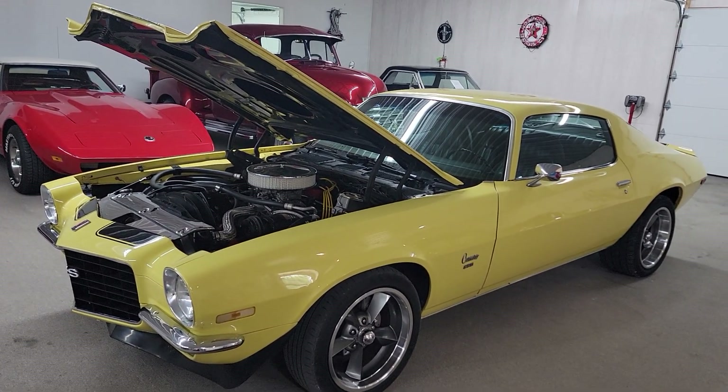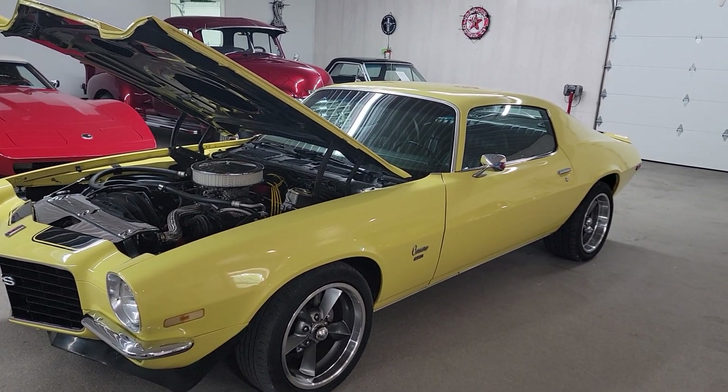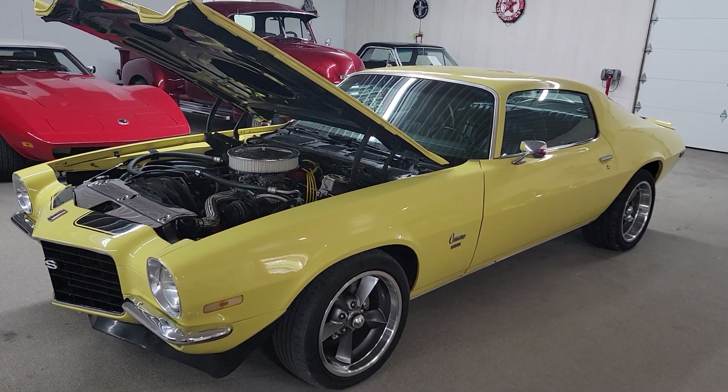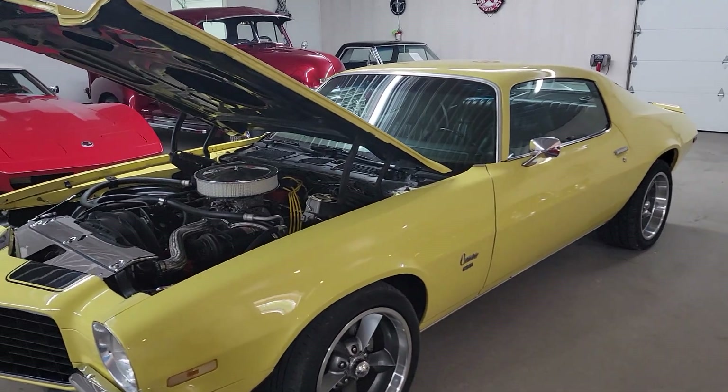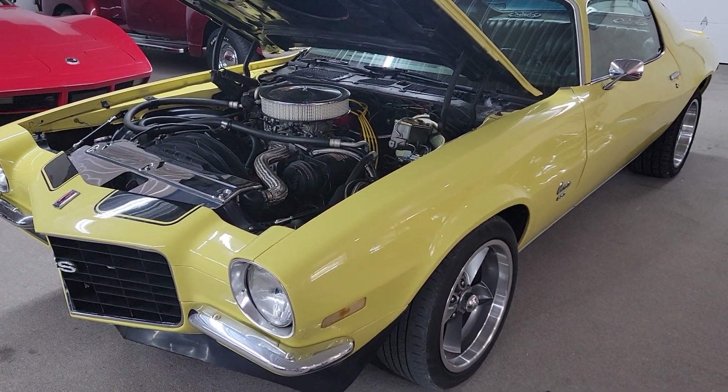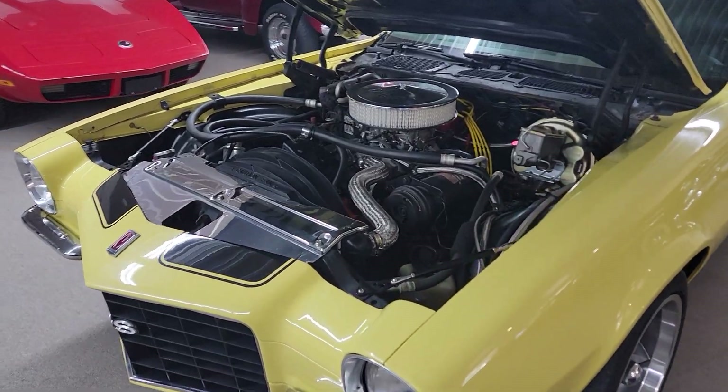Hello, this is Vaughn with Vaughn's Classic Cars, shooting you a video of a 1972 Camaro Split Bumper that just hit the showroom floor. Real sweet little car — I just drove this car about 20 miles a minute, it runs and drives spectacular.